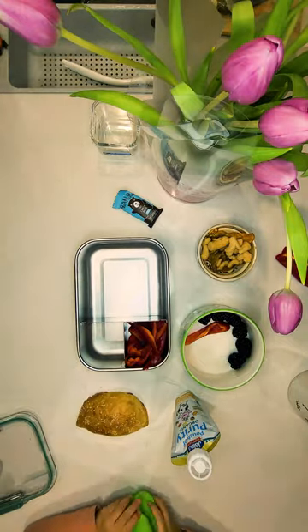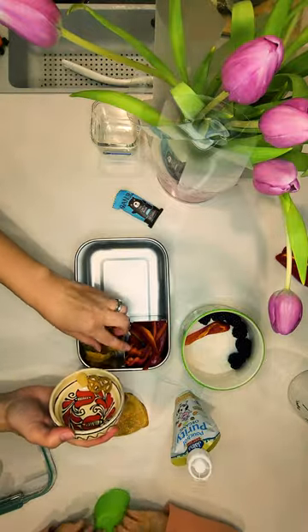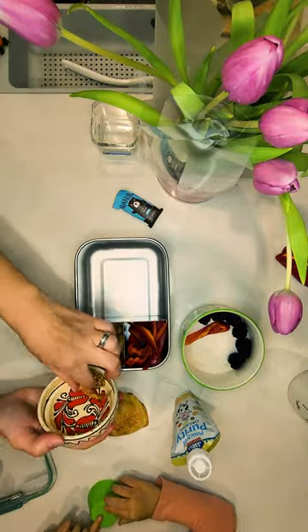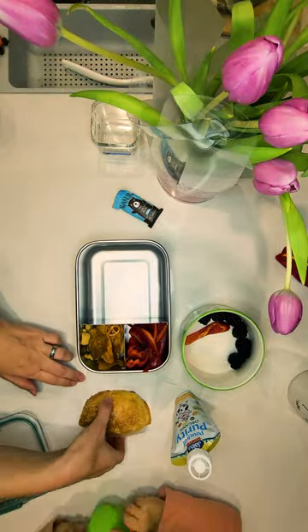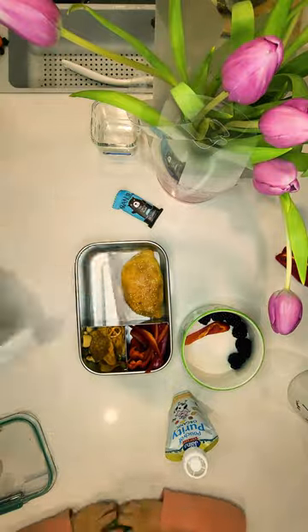For the crunch compartment I add mini pretzels, sweet potato chips, and cauliflower puffs. A homemade chicken empanada is the main, next to which I add the usual yogurt pouch.